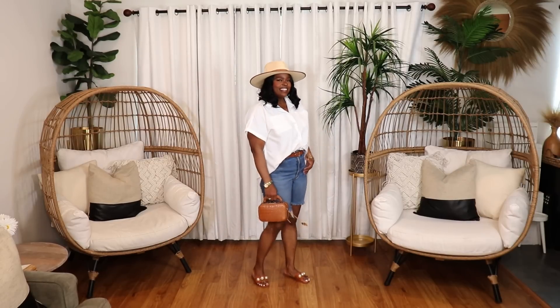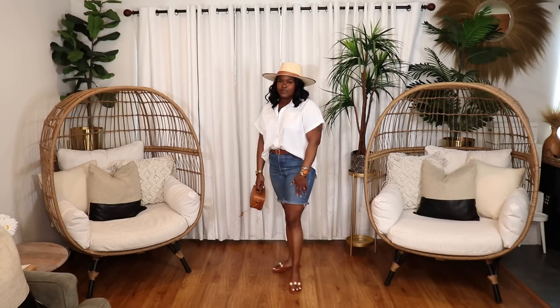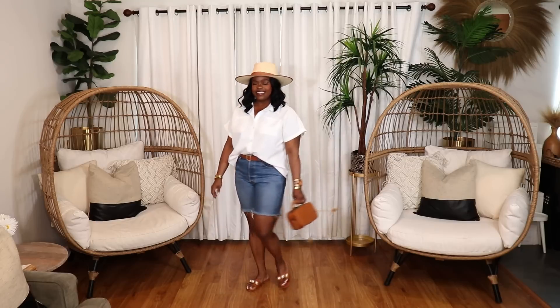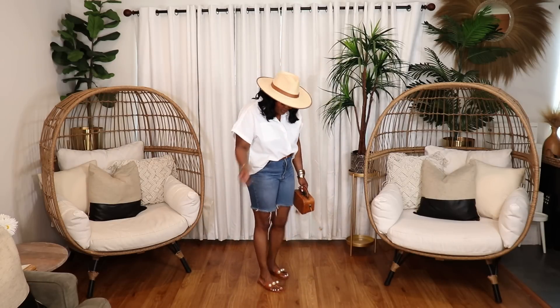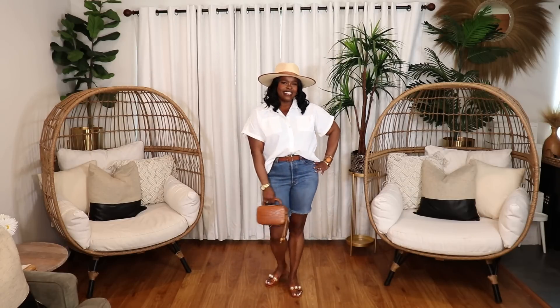In the next look, I styled a short sleeve classic white shirt from Shein with Levi's Bermuda shorts, a tan belt, and tan sandals. It's a really nice, super easy, comfortable look — great for pretty much any casual occasion when you just need to look put together and neat. You can throw on a hat and a natural fiber bag to finish it off. Those are two looks featuring a classic white shirt — definitely a summer essential.